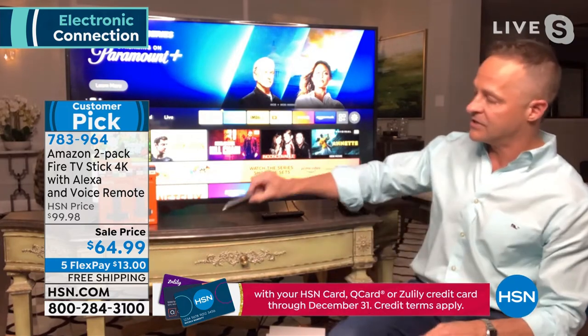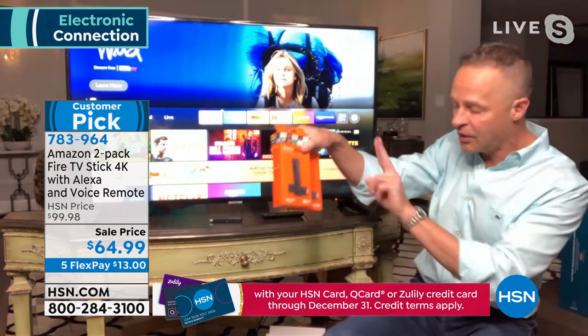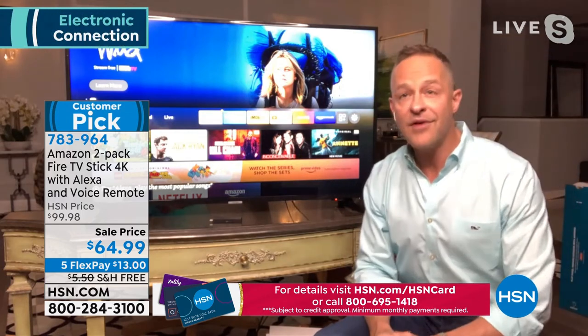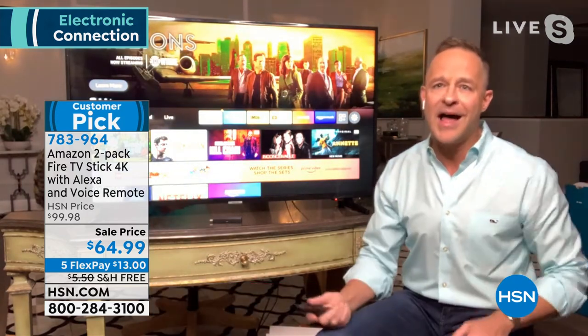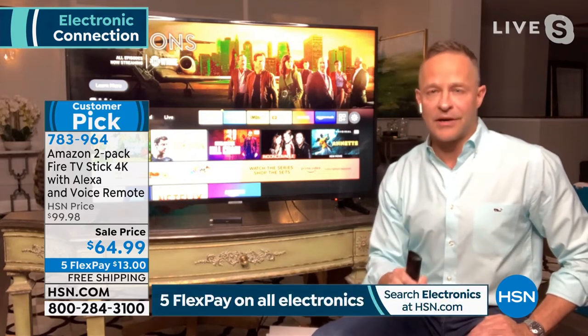Once you plug this into your television, you have access to about 500,000 — half a million — of your favorite television shows, movies, music, games, apps, and all kinds of things on here, much of which is free. I'll talk about that a little bit more, plus all of your premium channels: Netflix, Hulu, HBO Max, ESPN Plus — you can still subscribe to all of those.